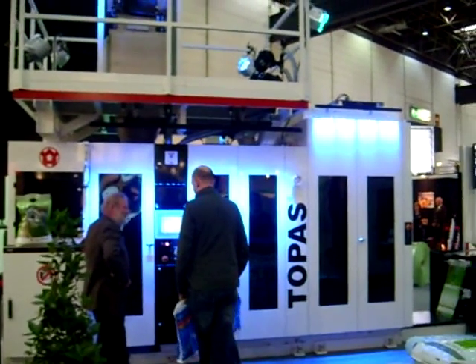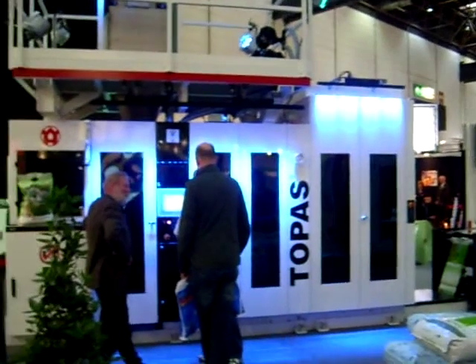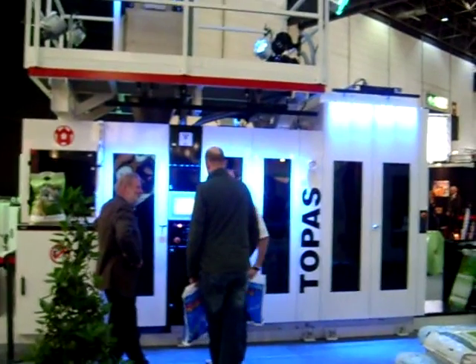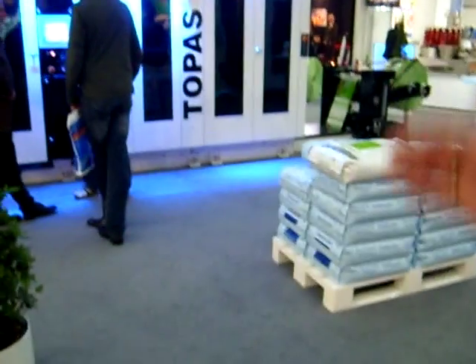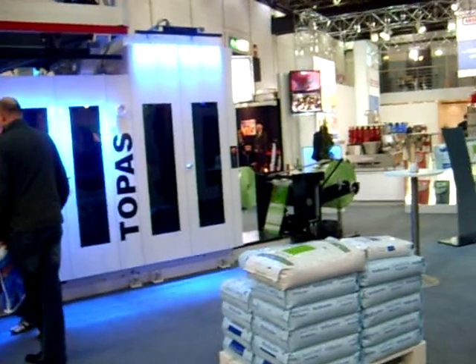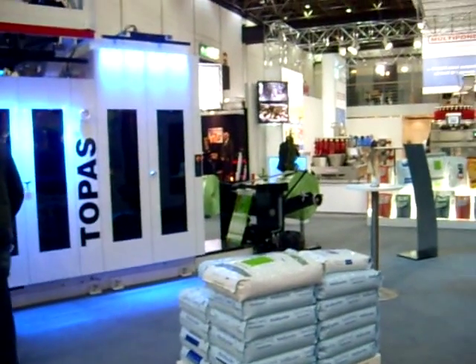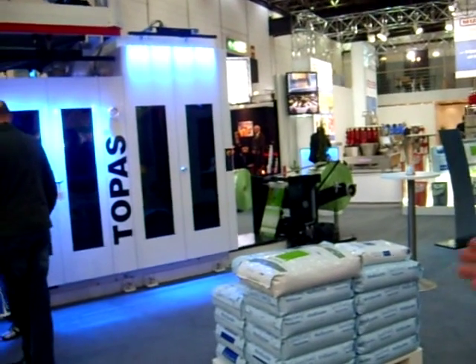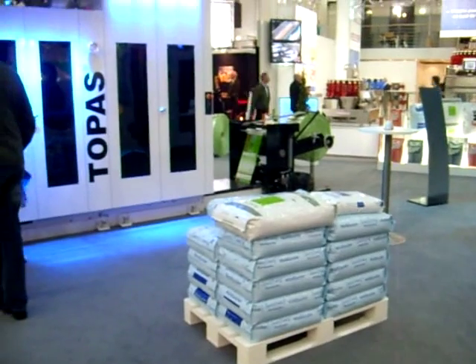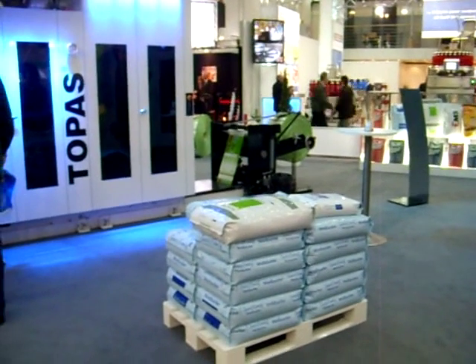FFS stands for Form-Fill-Seal. We produce bags from a roll — we produce the bags, then we fill the bag with the filling product, and last but not least, we seal the bag in the machine. As you can hear, palletizable bags leave our machinery. So this is bulk packaging, which you specialize in?